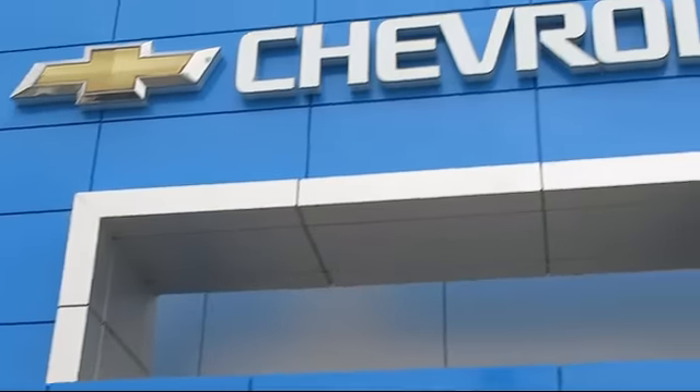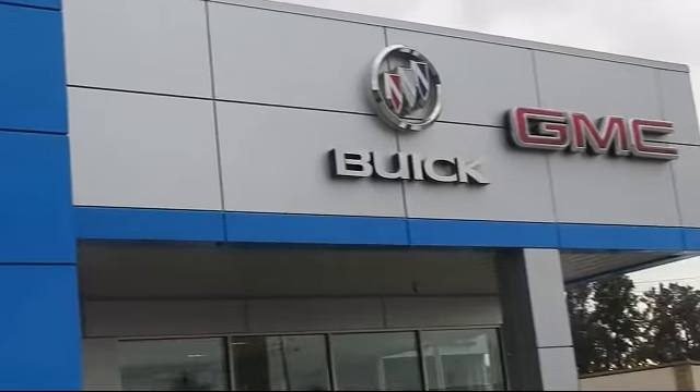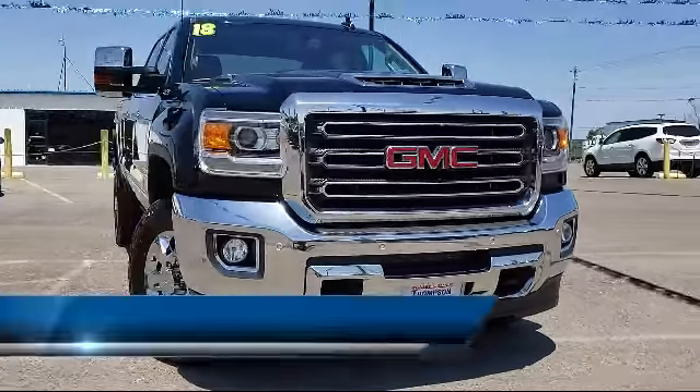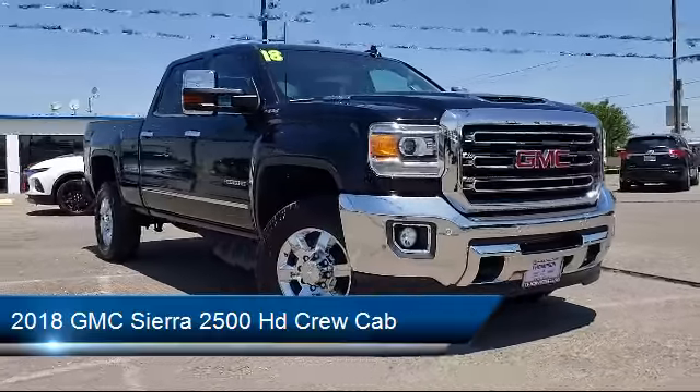Welcome to Thompson Chevrolet, and here's a look at one of our pre-owned vehicles from our great selection of cars, trucks, and SUVs. It comes equipped with Sirius XM Satellite Radio, Keyless Entry, Navigation System, and Theft Deterrent System.